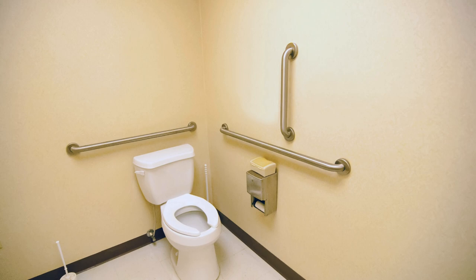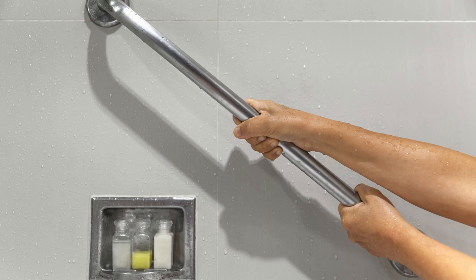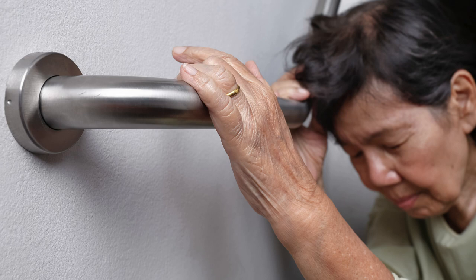Toileting can be tricky and even dangerous after any injury or knee surgery. In this video I will give you some advice and talk about some products that may be helpful. I will also show you how to sit and get up from the toilet.